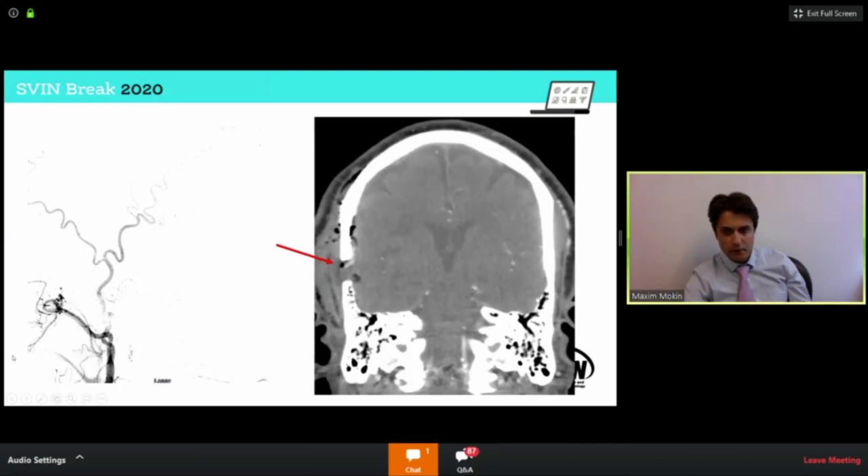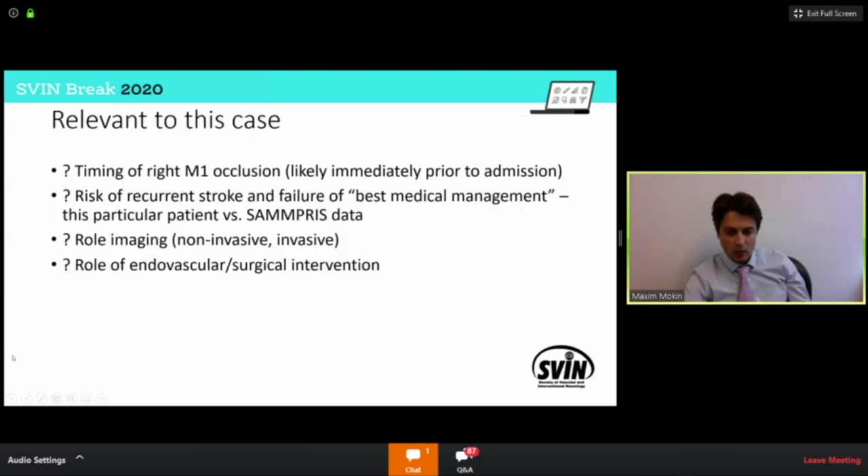The patient has no further events but remains mildly disabled with moderate left hemiparesis. The case highlights where we are now with these patients that don't fit a typical SAMPRIS profile of a patient who comes in with a TIA or stroke, gets diagnosed with intracranial stenosis, starts dual antiplatelet therapy and a statin, and has no further events. Many other patients do not fit this profile.